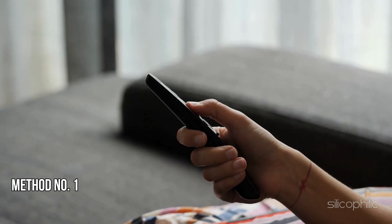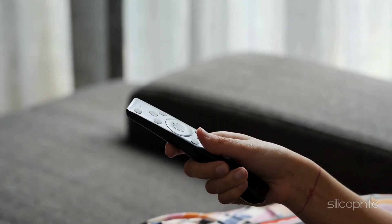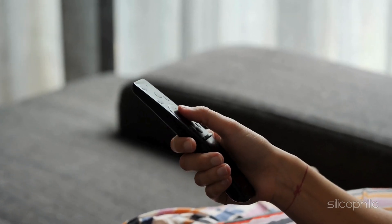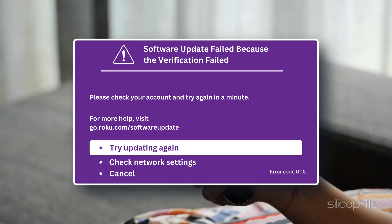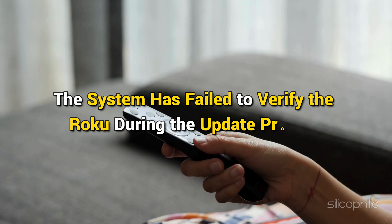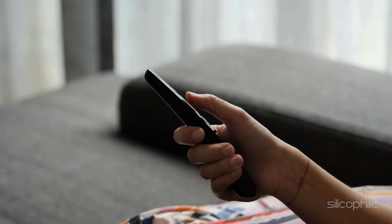Method 1: Reboot your Roku device. You mostly get this error while setting up a Roku device when it asks for a system update. But while you attempt to update the device, you get the error message saying that the software update failed because the verification failed. This means that the system has failed to verify the Roku during the update process. To fix the issue, you can first restart the Roku.